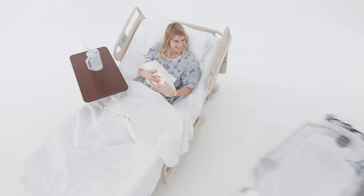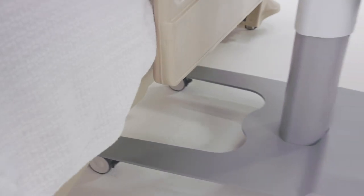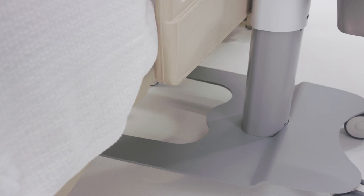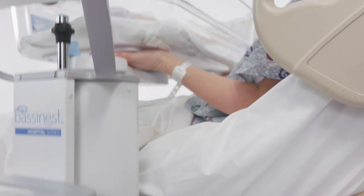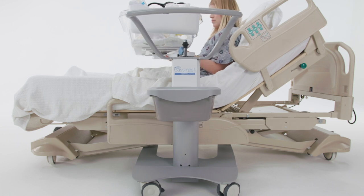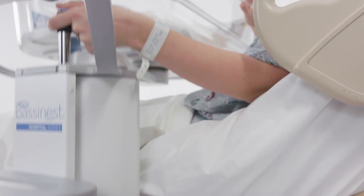The Bassinest is ideal for the postpartum room, with its height-adjustable tuck-under design, easily rolling under any bed in its lowest position. Mothers can adjust the height while in bed, raising with gentle upward pressure applied anywhere on the tub. To lower, simply pull up on the height-adjustment knob.